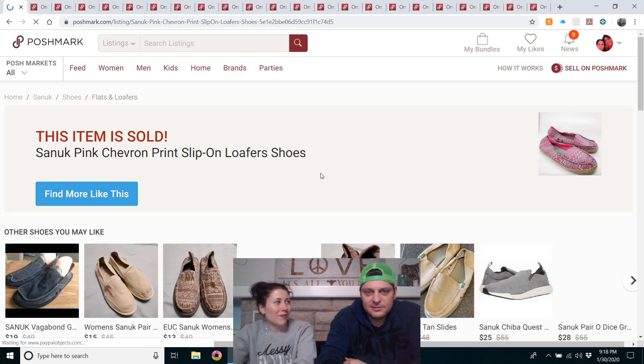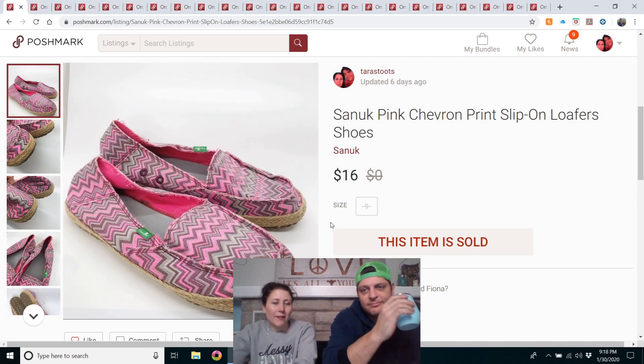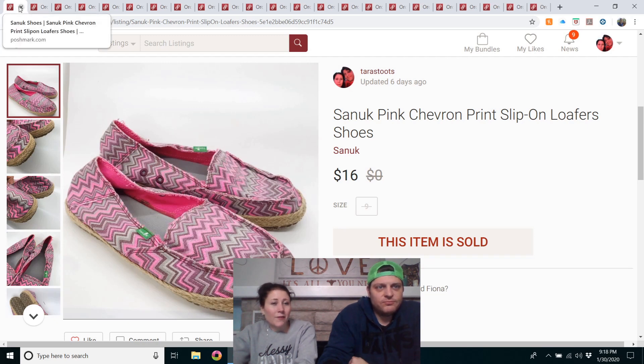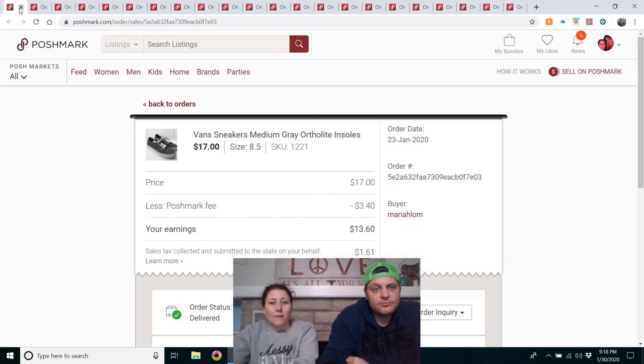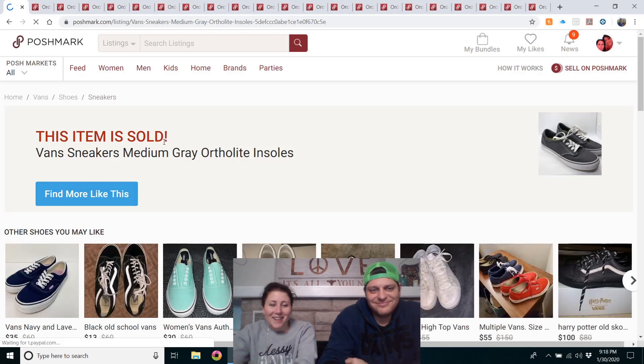Sanook pink chevron print slip-on loafers — got those at the outlet, brand new. Had them listed for $20, took a $16 offer. They sold pretty quickly. Sanook will sell if you get them cheap enough — $15 to $20 is probably your max selling price, so don't spend much.